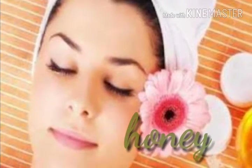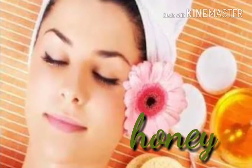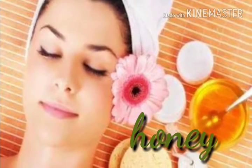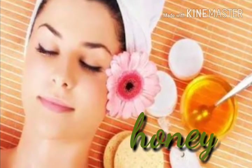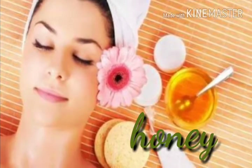For the second remedy we will need raw honey. Apply a layer of honey on the blemishes and keep it on for 15 minutes. Wash it off with normal water. Apply honey every day to get rid of blemishes quickly.